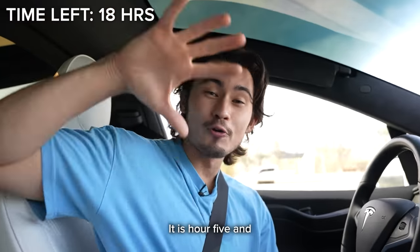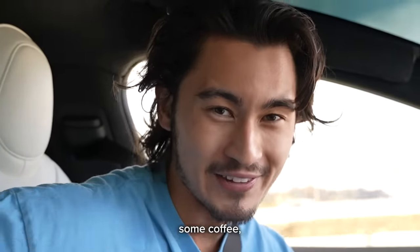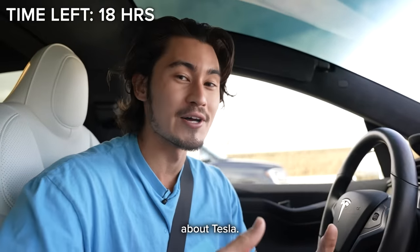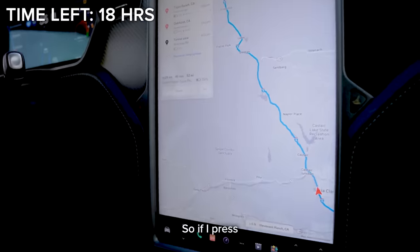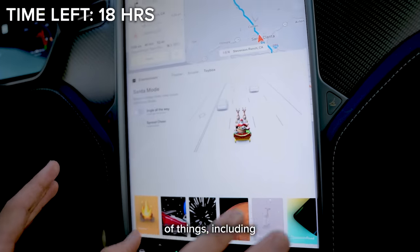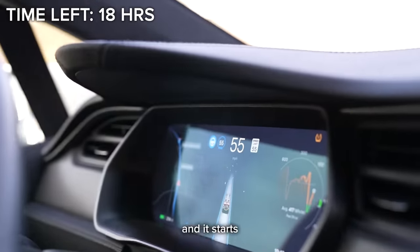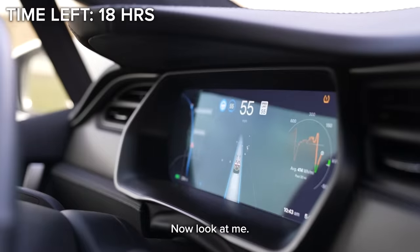It is hour five and my energy is still really good because I had some coffee, but I want to show y'all some more things about the Tesla. Let's go over to the dashboard. If I press on this thing called the toy box, it opens up a whole new level of things, including but not limited to Santa mode — it turns my car into Santa and it starts singing the Santa song.